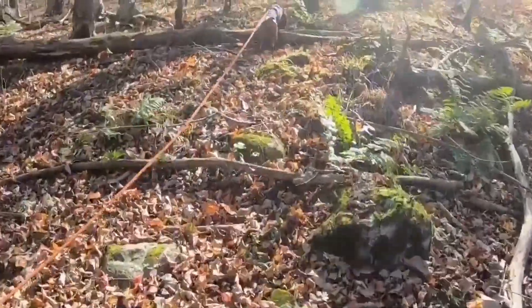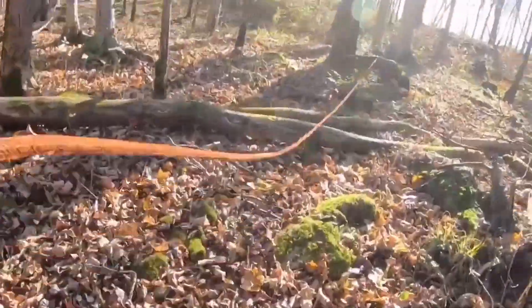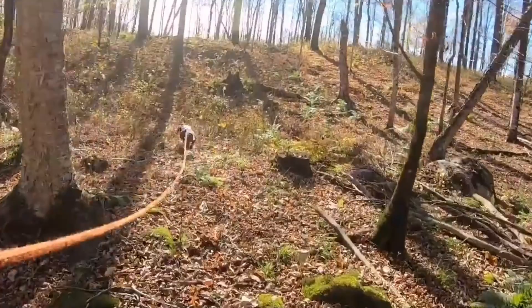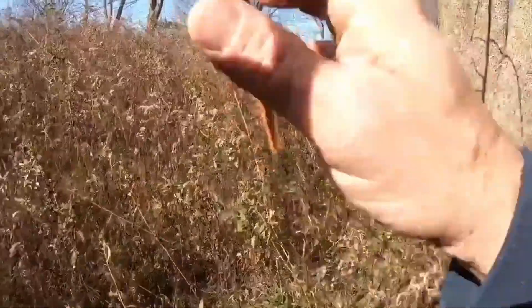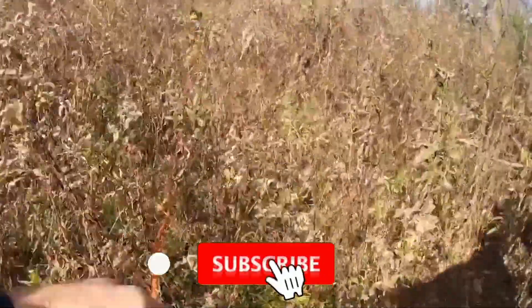Once the dog has tracked the deer to its location, it will hold the deer at bay by barking and keeping it in one place until the hunter arrives. This is known as treeing the deer, as the deer will often run up a tree to escape the dog.